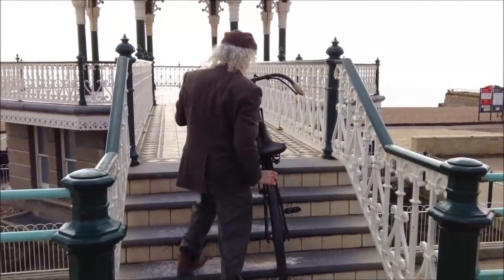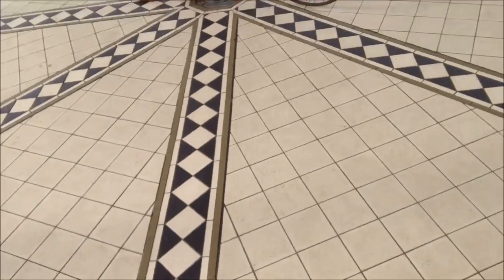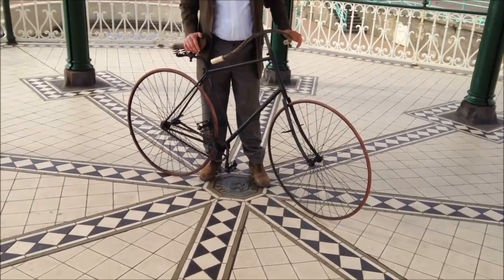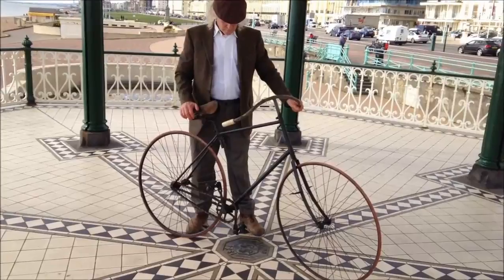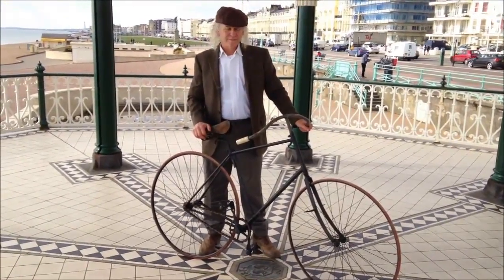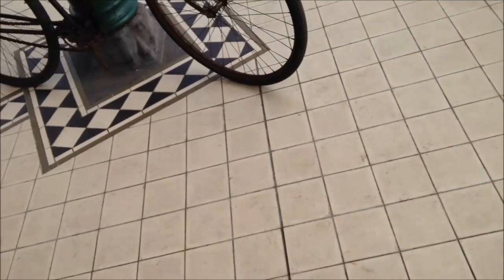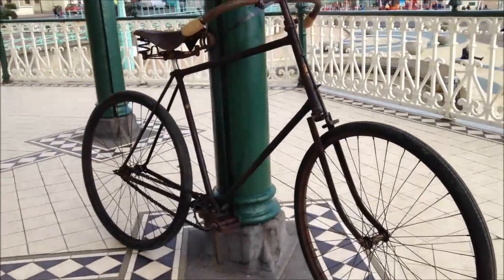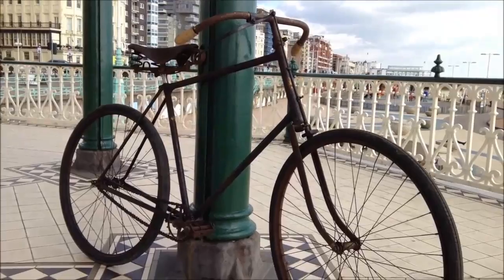This model has 28 by 1¾ tyres — a very awkward size to find these days. The transfers on the bike are wonderful: it says 'Rudge' on the top tube, the headstock has a transfer, and the seat tube shows a French shop transfer, implying this was sold by the Paris office.